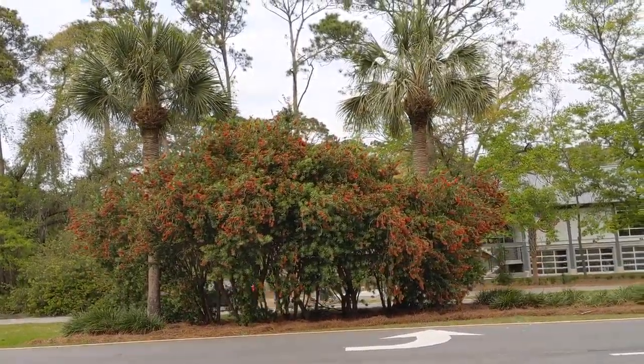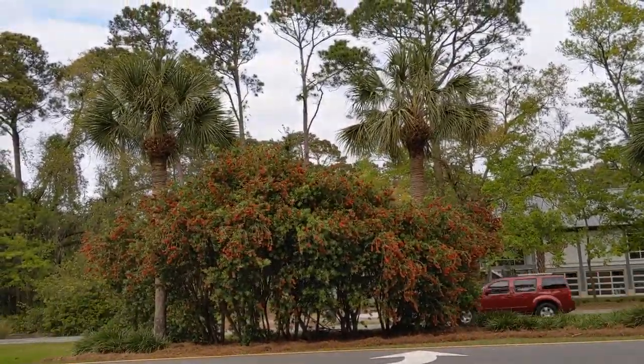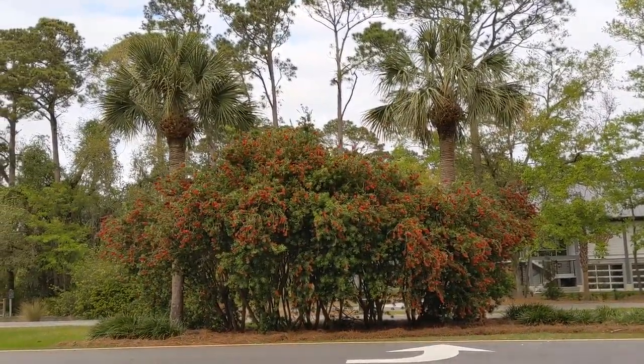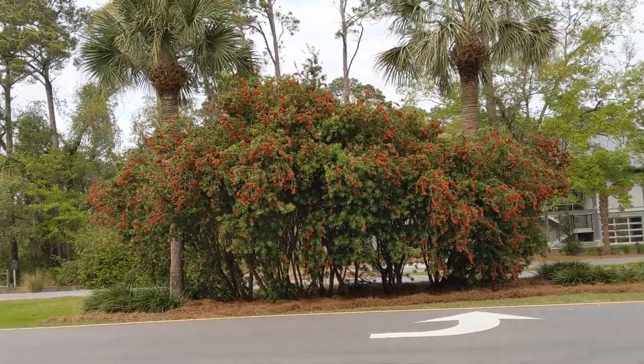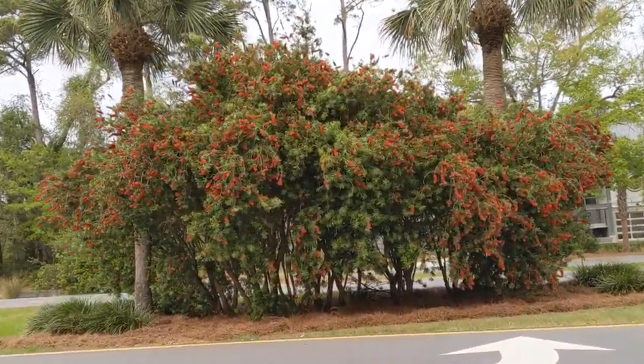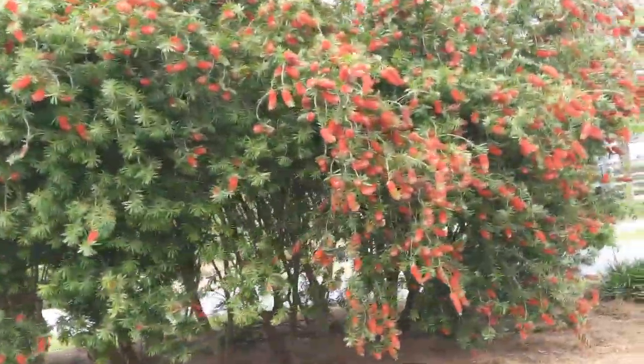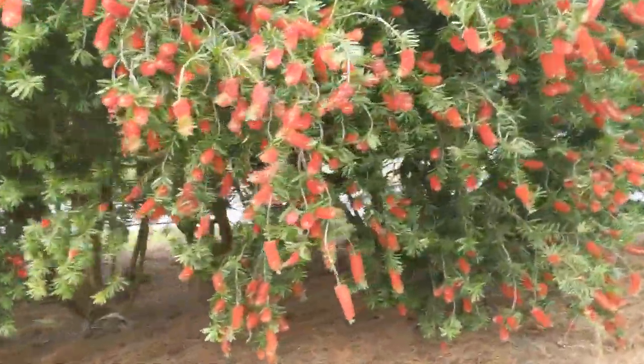Good afternoon everybody. This is Karen Martz from Hilton Head Island, South Carolina. This is a gorgeous bottle brush tree. I don't know if it's a bush or a tree — I'm gonna have to look this stuff up — but all I know is I was driving down Pope Avenue today.